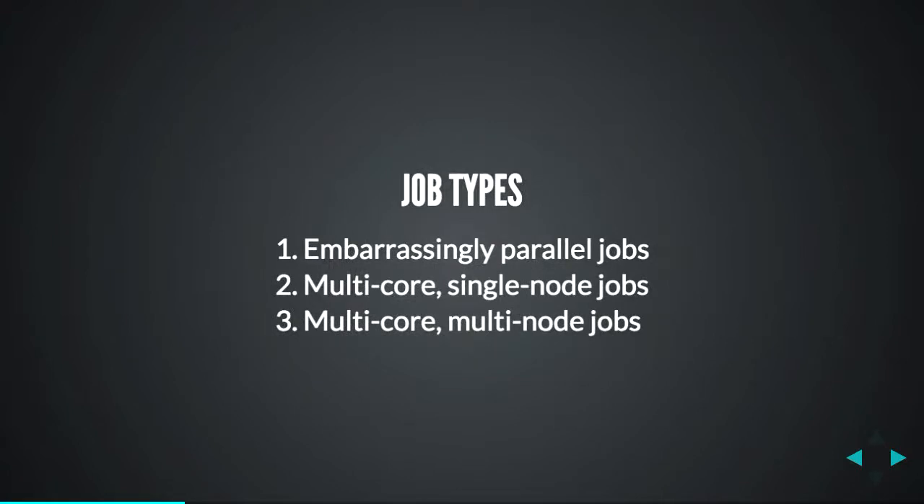The next thing you need to understand is the different job types and programming patterns that go along with them. The first is what we call embarrassingly parallel — where each individual job within the overall job is completely independent. Say you're batch processing 100,000 images and it doesn't matter what each image is relative to the others — you just kick off a bunch of independent jobs. They don't look at each other, and it scales as well as you could possibly hope for. You can do that in Python straight away with constructs that supply the input files or parameters, and you can use 100 cores or 1,000 cores.